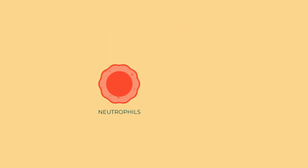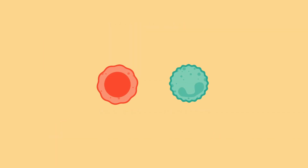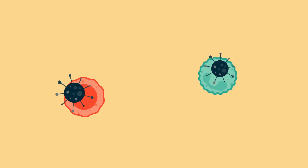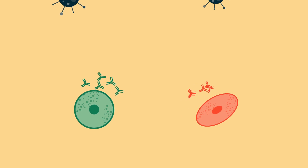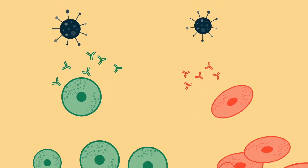First, we have immune cells called neutrophils and macrophages that attack and destroy invaders directly. Next, we have immune B cells and T cells that produce antibodies as well as summon other immune cells to come join the fight.